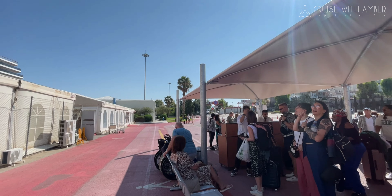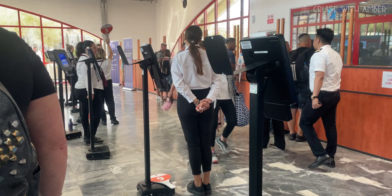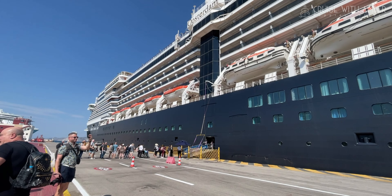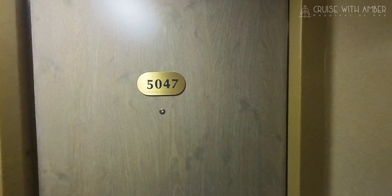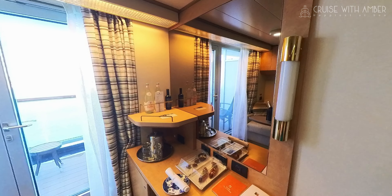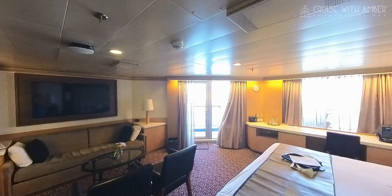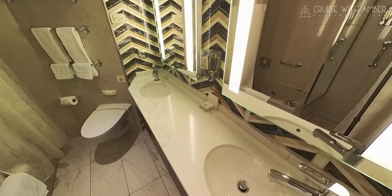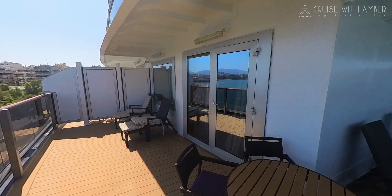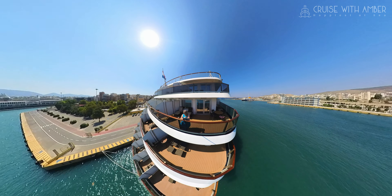Embarkation was smooth and well organised. We dropped our bags at the terminal and then went to an air-conditioned waiting area where water was provided, and the entire check-in process took around 30 minutes. Once on board I headed straight to my cabin, which was spacious and airy — I've posted a full cabin tour and review in another video with the link in the description below. I also had the chance to tour some of the suite accommodations on board, including a midship Neptune suite with a large bathroom and shaded balcony. My favourite was the aft Neptune suite with its beautiful wraparound balcony and stunning views.